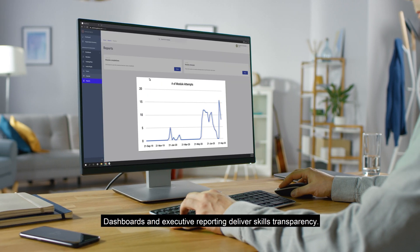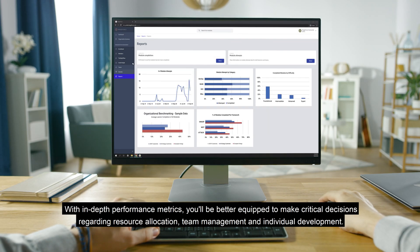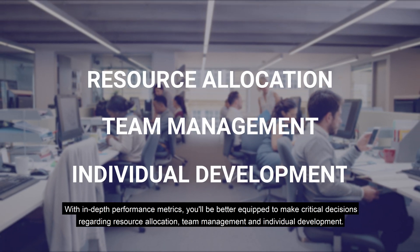Dashboards and executive reporting deliver skills transparency. With in-depth performance metrics, you'll be better equipped to make critical decisions regarding resource allocation, team management, and individual development.